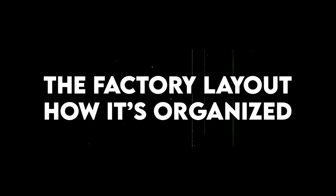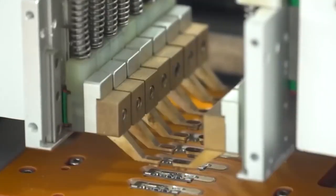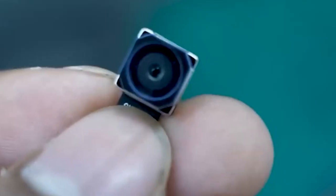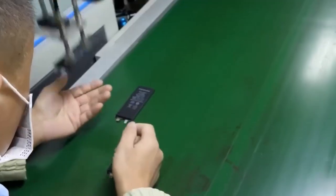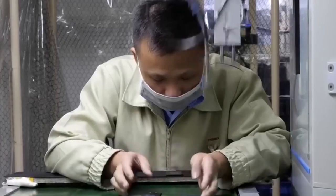The factory layout — how it's organized. When you think of a factory, you might imagine a big room full of noisy machines. But Apple's factories are much more organized and clean, with different sections for different jobs. Each part of the factory focuses on a special task to help build your device perfectly. There are areas where tiny parts like chips, screens, and buttons are carefully put together. In another section, special rooms are used to make or coat the glass screens so they are strong and clear. Batteries get their own space too, where they are built with great care to make sure they are safe and work well.